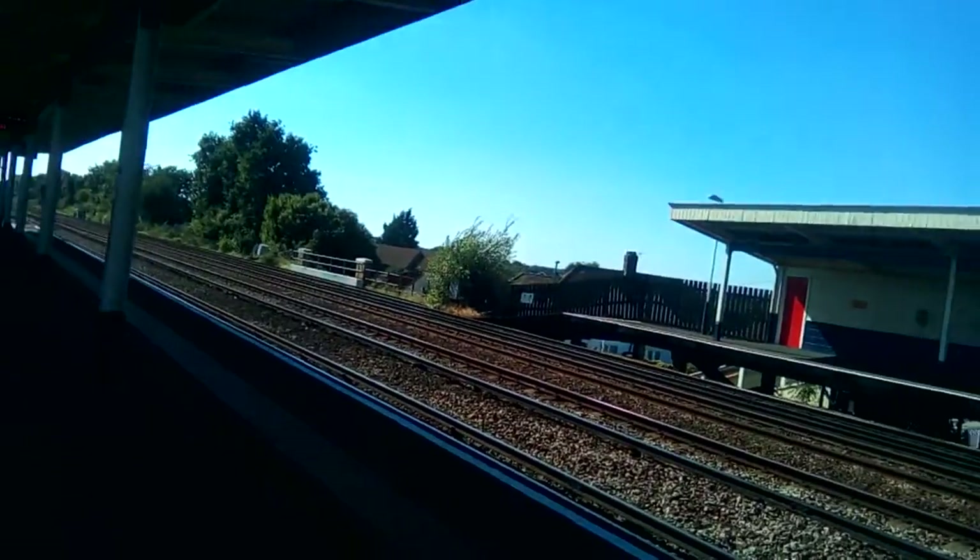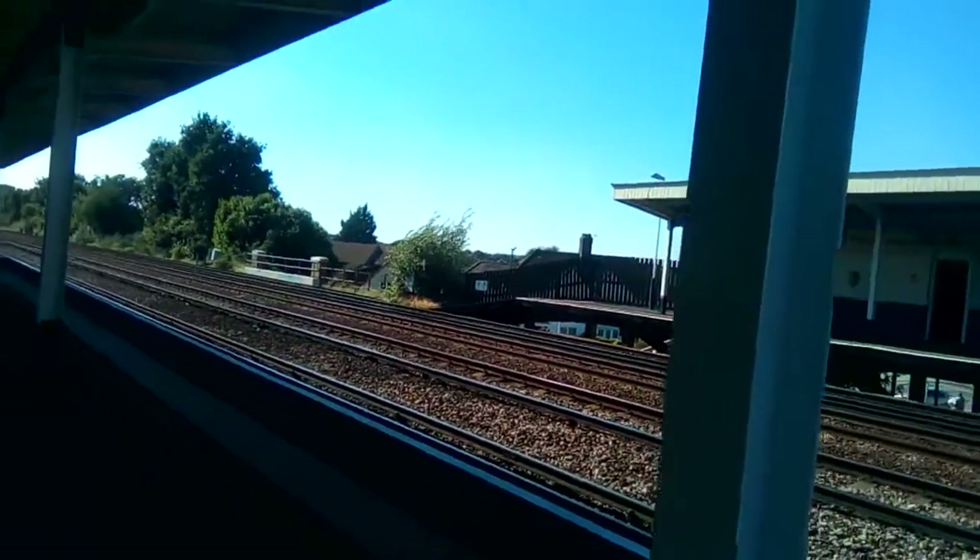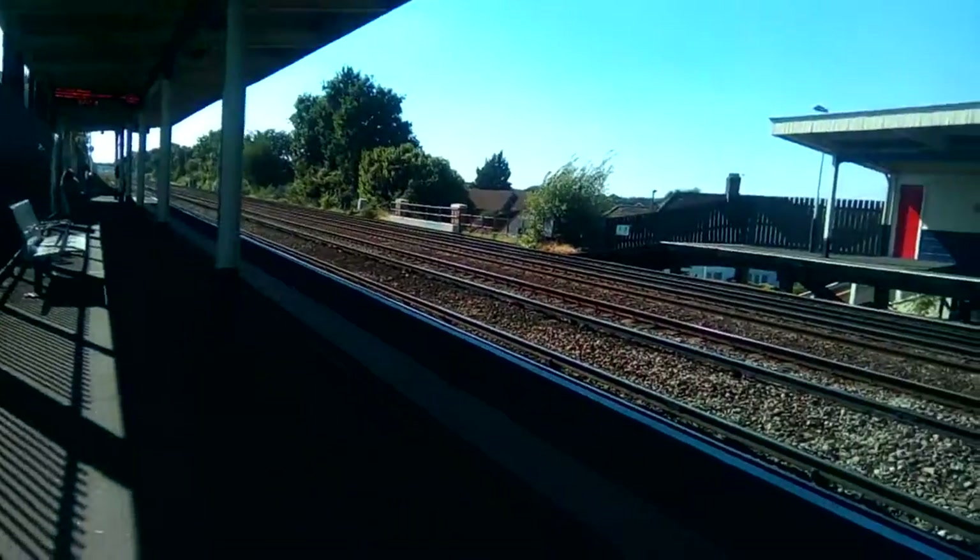I'm going to go to the middle area so I can get some of the view again. I won't go to the front because it's quite far away.